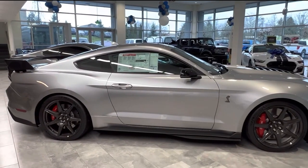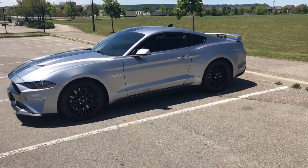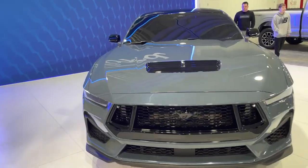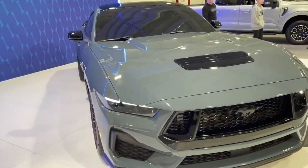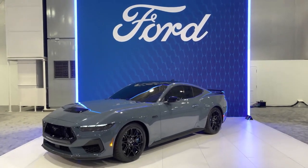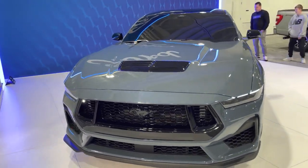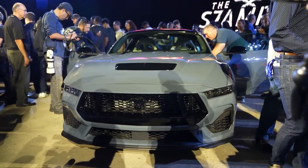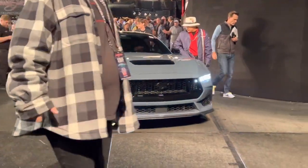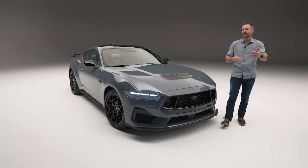So while it may not be the most exciting color in the lineup, it's a solid choice that will appeal to many Mustang enthusiasts. The new Carbonized Gray color option for the 2024 Mustang does a great job of highlighting the sleek lines and curves of the 7th generation model. Plus, it's a step up from a plain white or silver paint job.